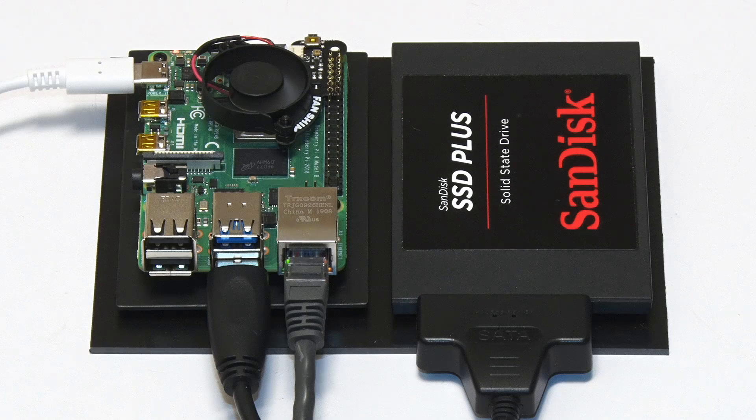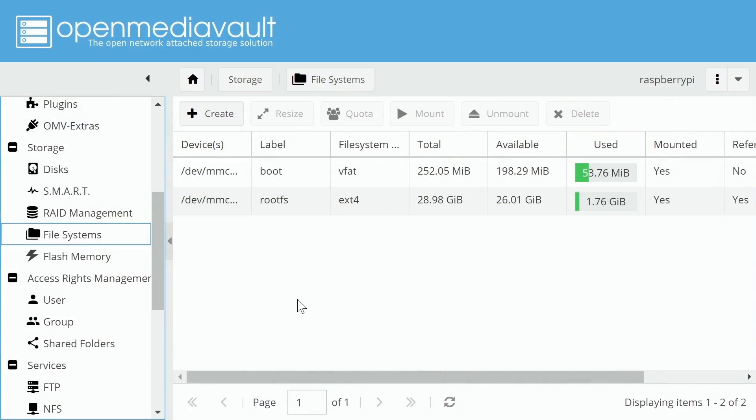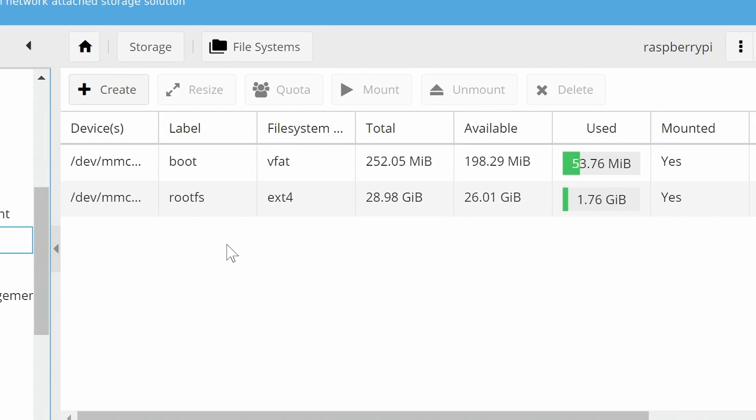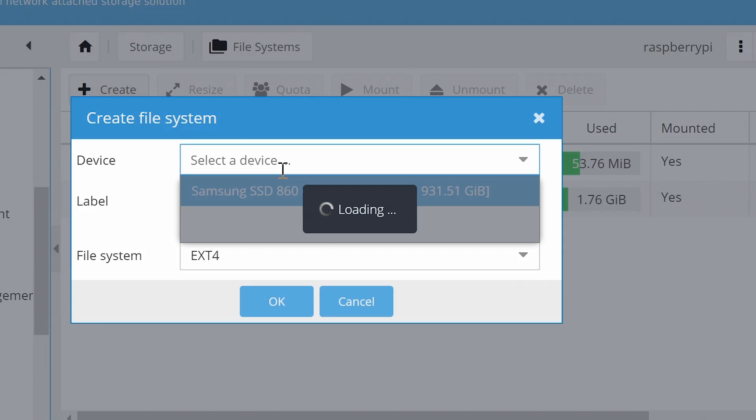For users who want to store and exchange files, a Raspberry Pi can be used as a NAS or network attached storage device. Popular NAS software includes OpenMediaVault, otherwise known as OMV, which is pretty easy to set up as I've detailed in several videos over the past few years.